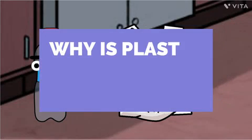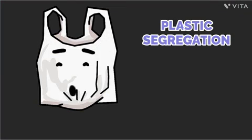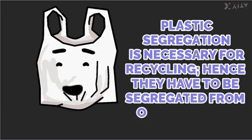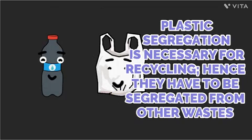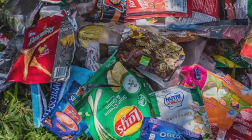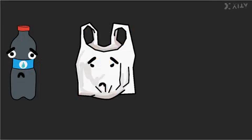But why is plastic segregation so necessary? Plastic segregation is necessary for recycling. Hence, they have to be segregated from other wastes. What are plastic wastes? Food wrappers, plastic bottles, plastic bags, plastic bottle caps, and plastic straws are the most common items.